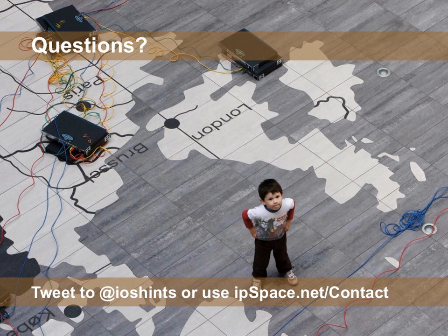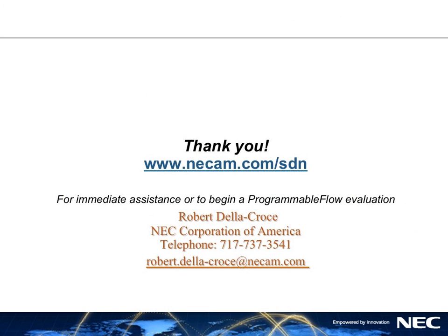If you have questions after watching this video, send a tweet to @IOSHint or send an email using the contact form on IPSPACE.net, where you will also find information about other data center webinars. For all commercial questions and Programmable Flow evaluation requests, please contact NEC.